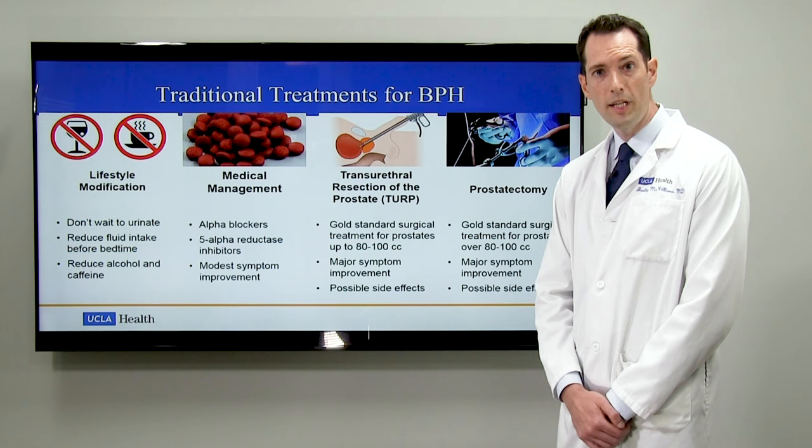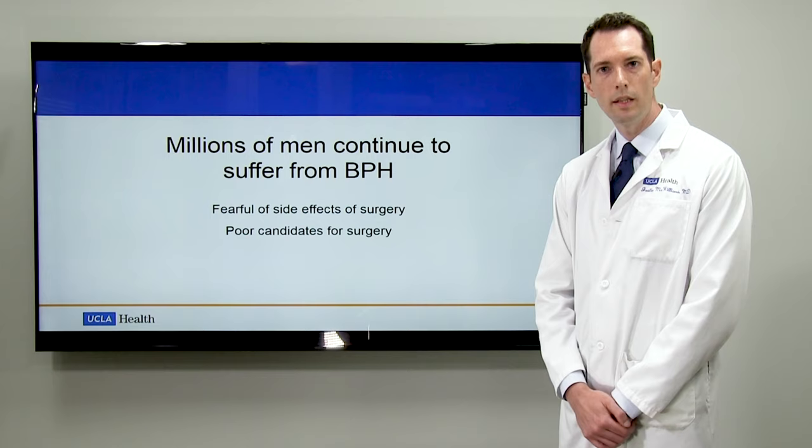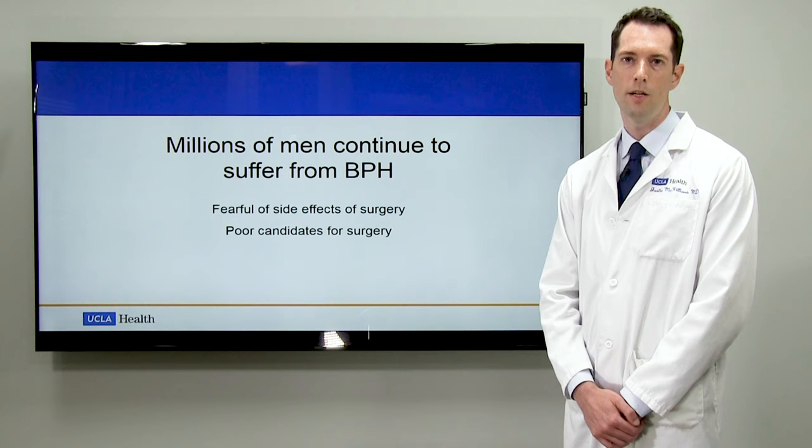Again, surgical prostatectomy is extremely effective and is well known to improve urinary function. However, certain side effects and complications can occur. In the end, millions of men continue to suffer from the symptoms of BPH, either because they're fearful of the side effects of surgery or because they may not qualify for surgery, either because they're advanced in age or perhaps they have multiple coexisting medical conditions.